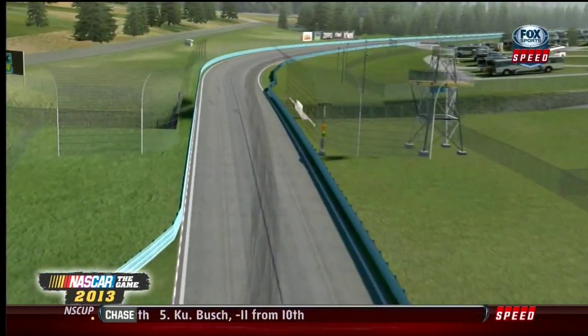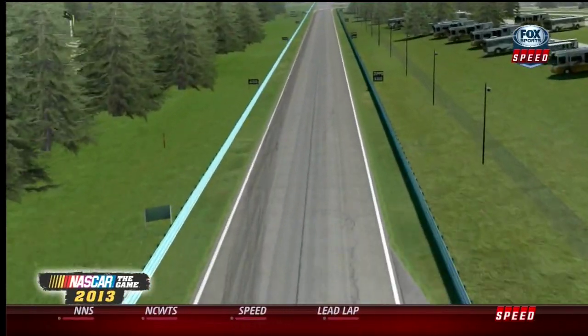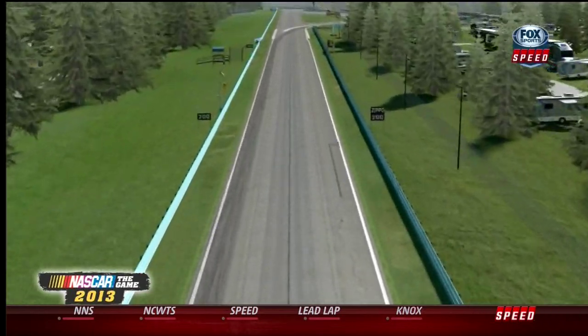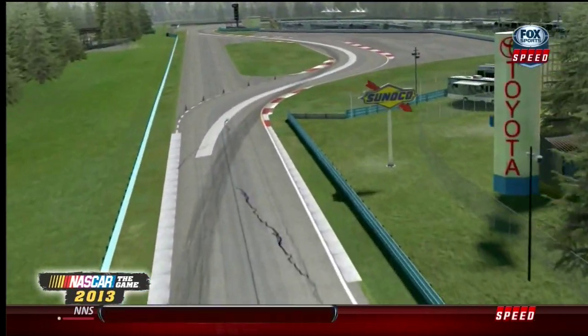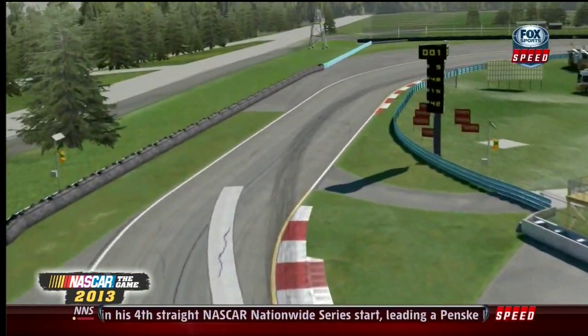You come back through the S's here — a fast sweeping right hander, grab fourth here. This is the fast part of the racetrack. If you can set somebody up through there, you can outbrake them into the bus stop. We see a lot of action in the bus stop. Very rarely do we see guys make it through there too wide.